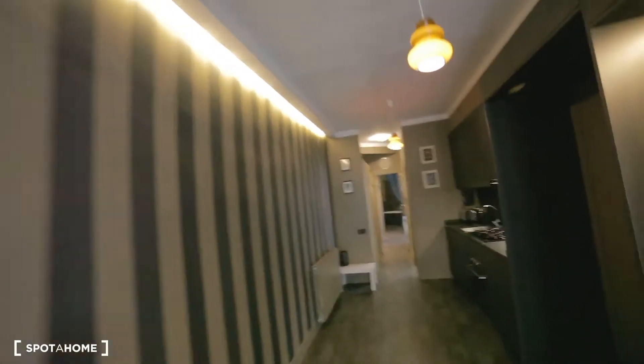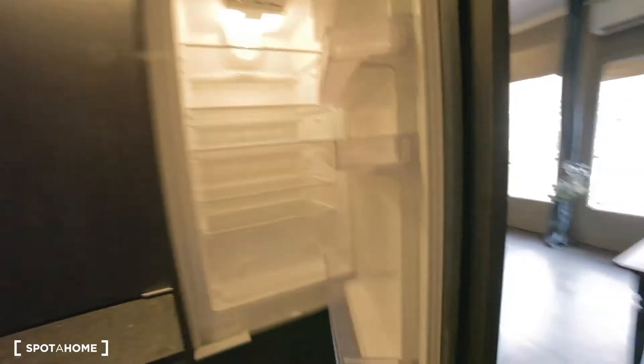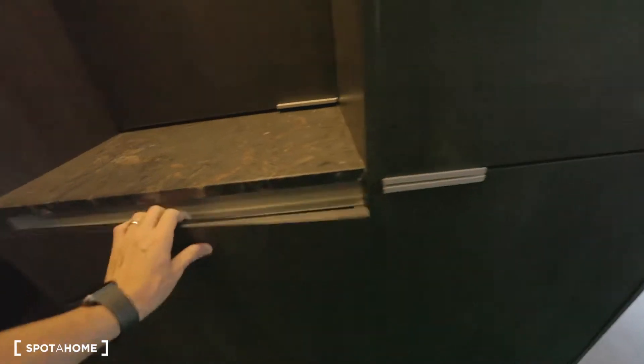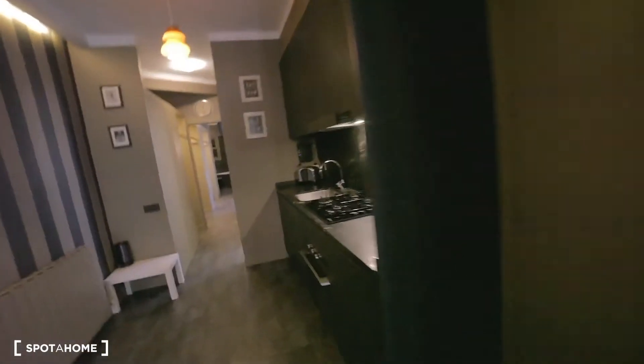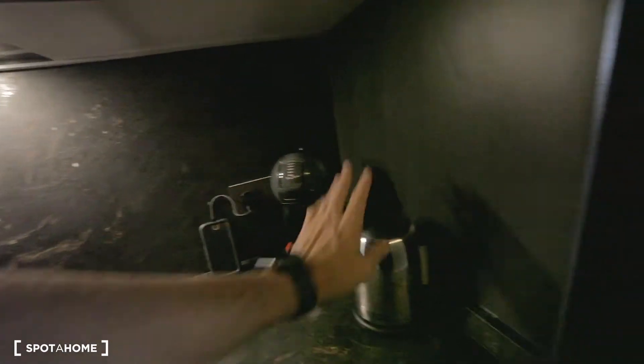Going inside, we have the air conditioner over here, and there's also another one in the bedroom. Starting the kitchen: we have the fridge with the freezer, some pots and pans, the electrical cooktop, four stoves, the coffee machine, and the water boiler, dishes over here.